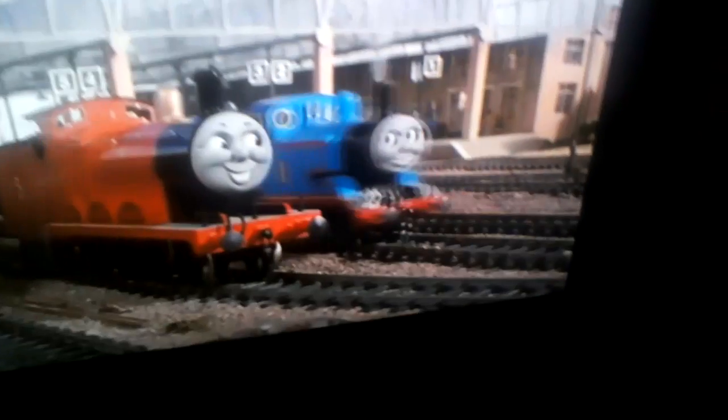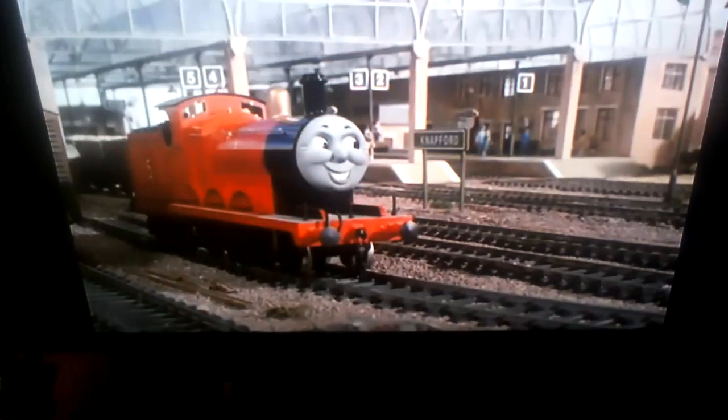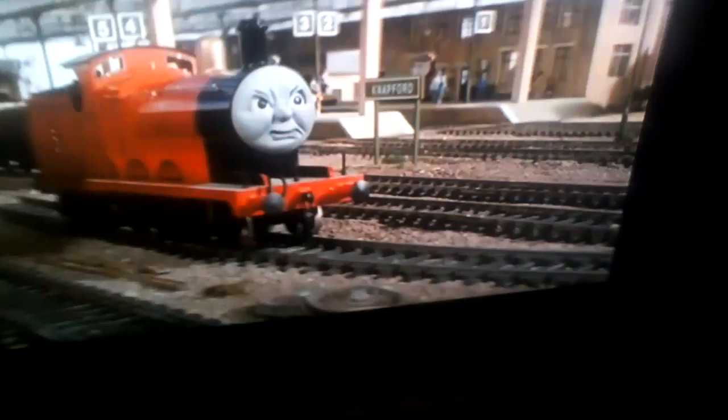And after this, this is another scene where we see some more goofs. As you can see, James's tender is derailed, and the trucks behind James just come to an end. And Thomas has sticky tack under his lamp. That's three goofs in just one scene.